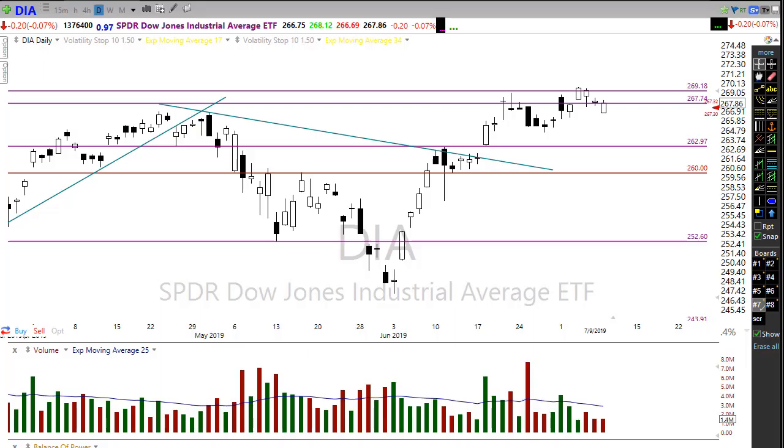Hey, good morning everyone. This is Doug Campbell with Right Way Options, your friendly neighborhood chart nerd. This is the morning market preparation video for July 10th, 2019. I hope everyone had a great evening yesterday and a great day of trading. Let's take a look at what's going on for the market today.